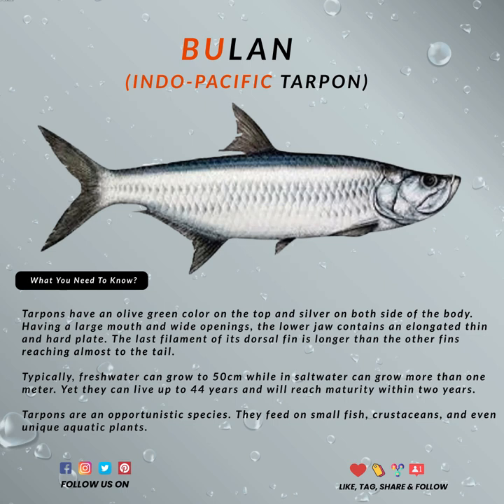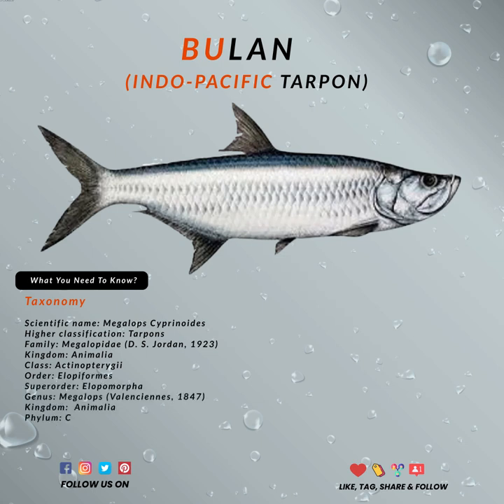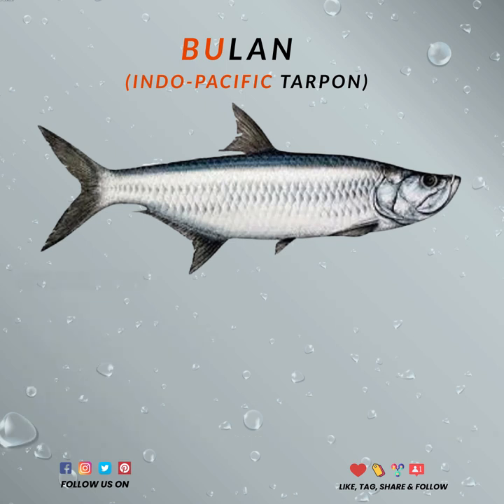Tarpons are a species of air-breathing fish that usually move in groups, leaving quite a few air bubbles every time they breathe, so it's easy to identify them. Indo-Pacific tarpon can be found along the east coast of Africa, Southeast Asia, Japan, Tahiti, and Australia.